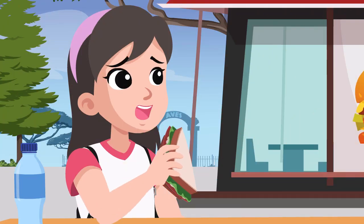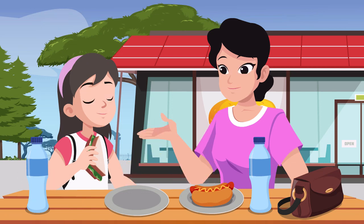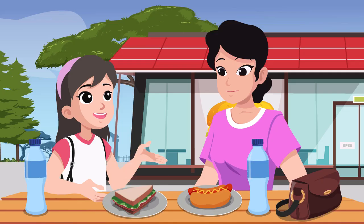Mom, I think this sandwich we bought from the store has expired. Why do you say that? Because it already smells. I'm curious, Mom. Why does food smell bad when they expire? It's because of the bacteria and other microorganisms that release substances in the food that expire. What are microorganisms? Microorganisms are too small to be seen by the naked eye, but they are also living things. I see. Can I buy other food at the canteen? Sure, I will go with you.